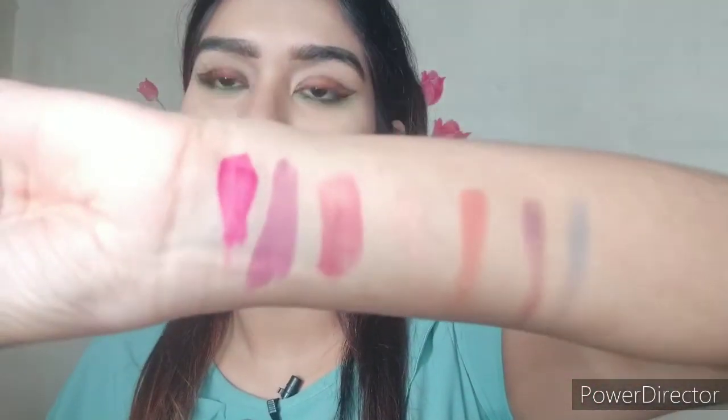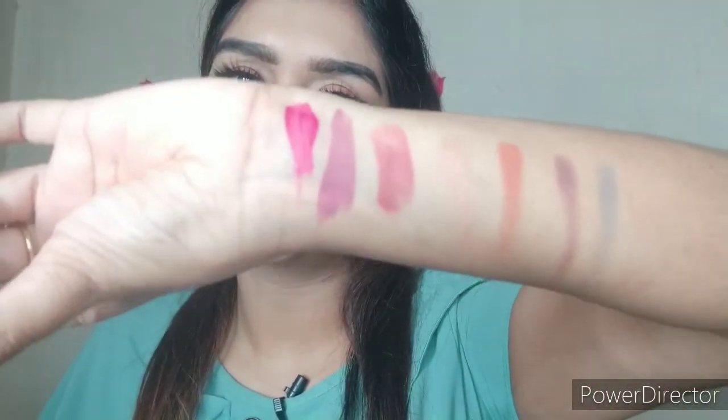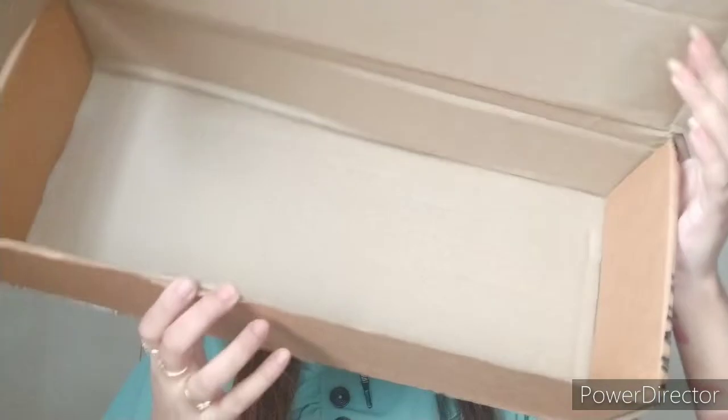Let me swatch it — so beautiful! It's like a fuchsia pink shade. This is so beautiful. I think you can have this shade if you're from a fair to medium skin tone. If you have a dusky skin tone, I would not recommend this particular color as it might wash out your look.